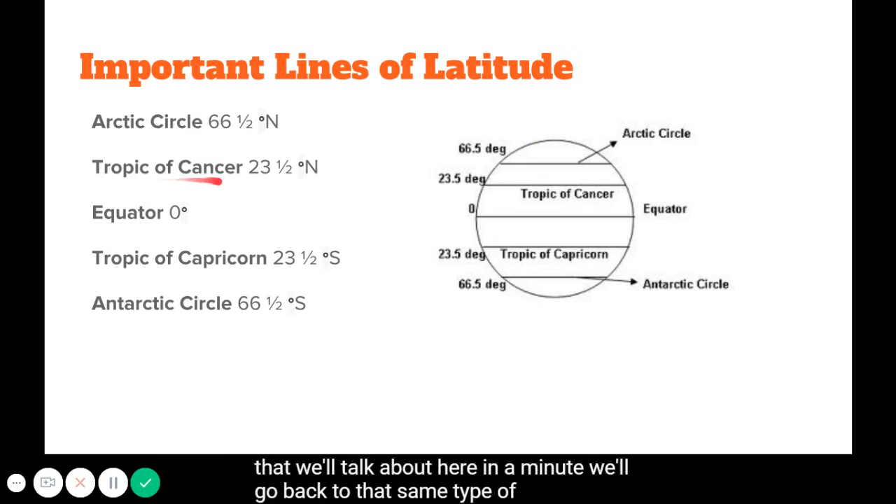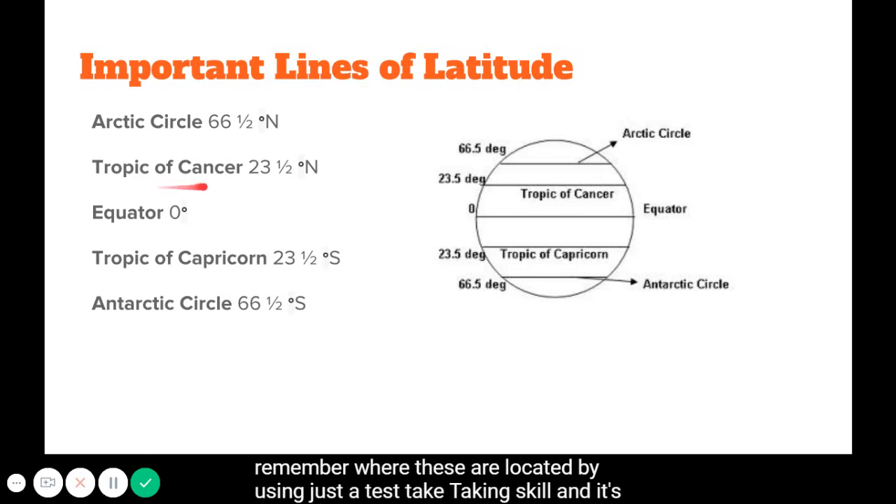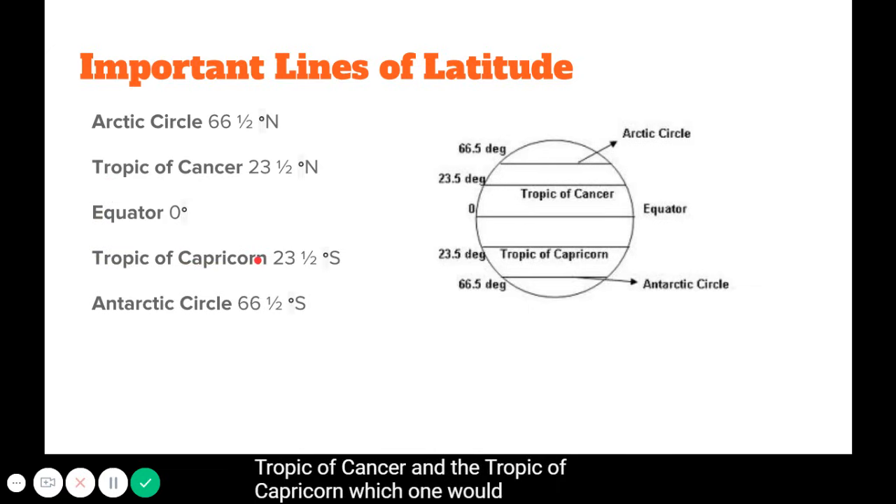Using the same memory trick for Tropic of Cancer and Tropic of Capricorn: Capricorn has more letters, so it sinks, and Cancer floats. The Tropic of Cancer is located at 23.5 degrees north, and the Tropic of Capricorn is at 23.5 degrees south. The area between them is considered the tropical region. And of course, the equator is at zero degrees — the most important line of latitude, from which all other latitude lines are measured.